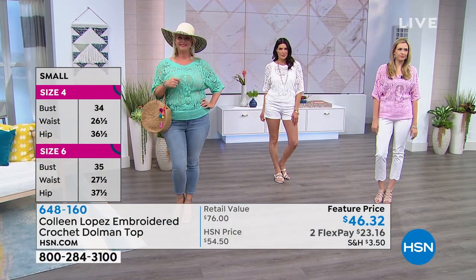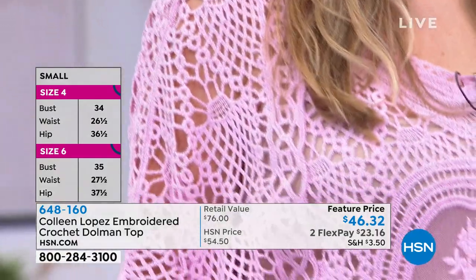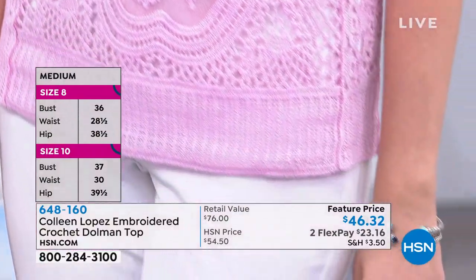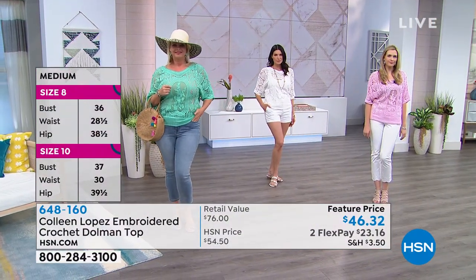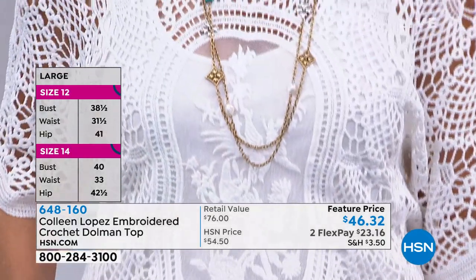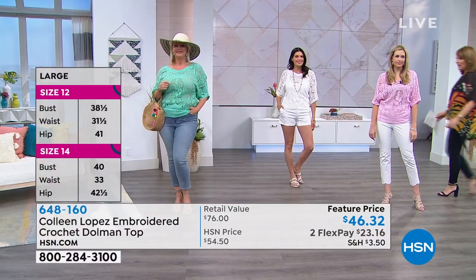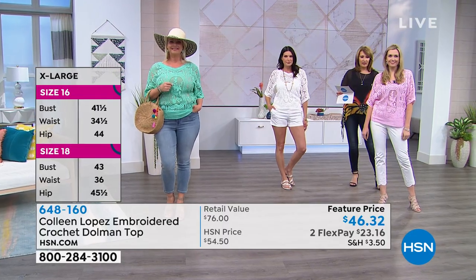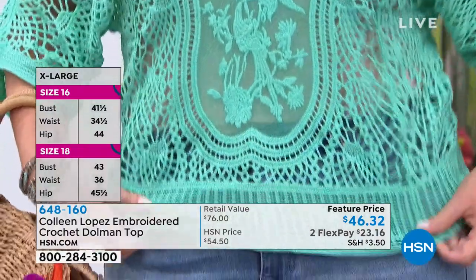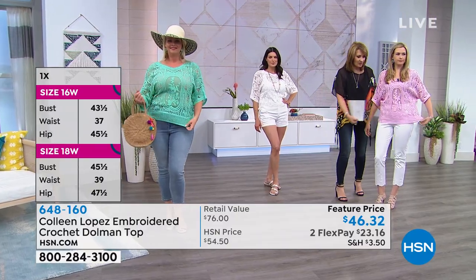It's 25 and a half inches long, 100% cotton, machine wash and hang or lay flat to dry. Sizes are extra small through 3X. It has a pretty V-neck in the front and just the right sleeve length. With 100% cotton you get coverage, and there's nothing nicer in the summertime than wearing beautiful breathable fabric. It's kind of loose on the bottom — not too clingy.